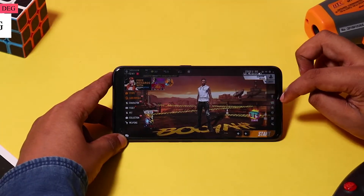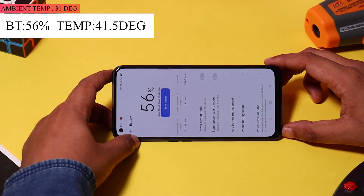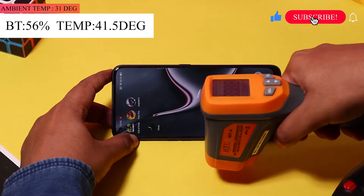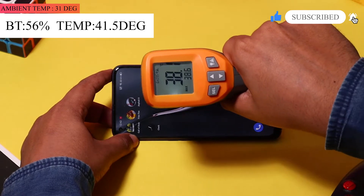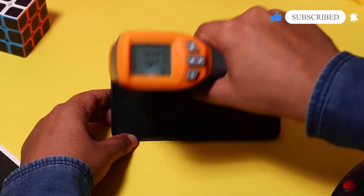It's been 40 minutes since we started the gaming test and the battery dropped from 64% to 56%. The bad news is the temperature of the phone surpassed the 40-degree mark and is now around 41 degrees. I feel Realme could have done a better job handling the thermals in the Realme Sound Pro.